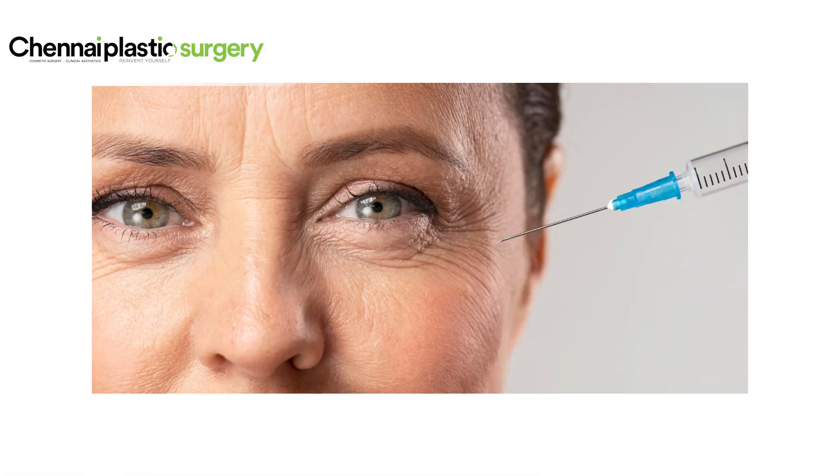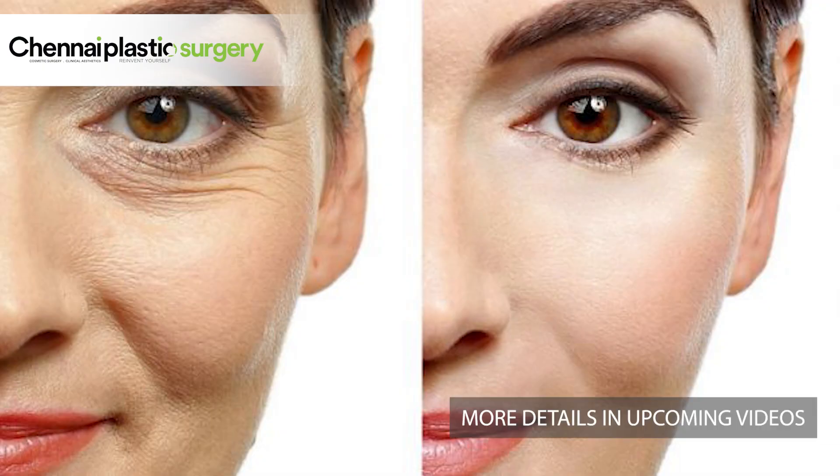These fine lines or wrinkles can be treated as an outpatient procedure using a neuromodulator called botulinum toxin. When we inject a diluted amount of botulinum toxin into the areas of concern, it relaxes the muscles underneath, thereby smoothing out these lines.